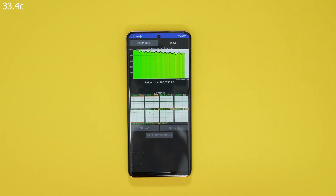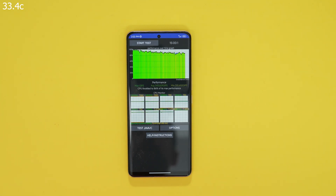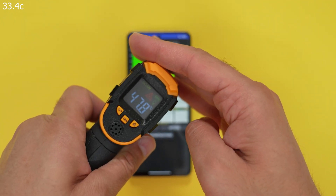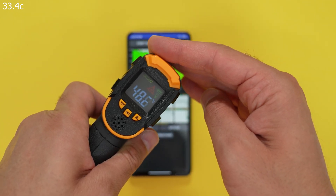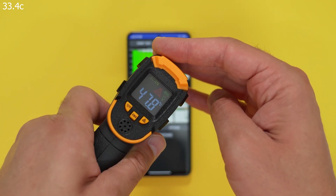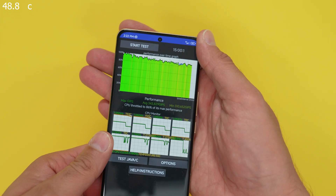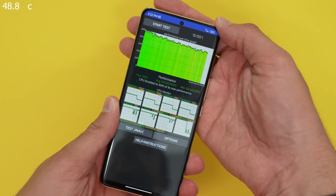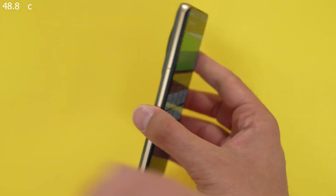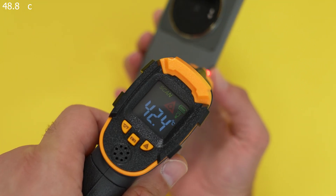We're approaching the end of the throttling test, nearly 15 minutes in. There's been a very gradual decline in overall performance. A quick temperature scan: it was 33.4°C before and it's now 48.8°C — that's really hot. The back and rails are very hot, and it's quite uncomfortable to hold.